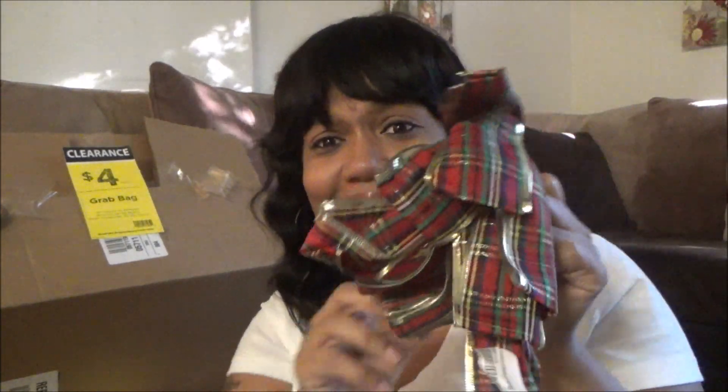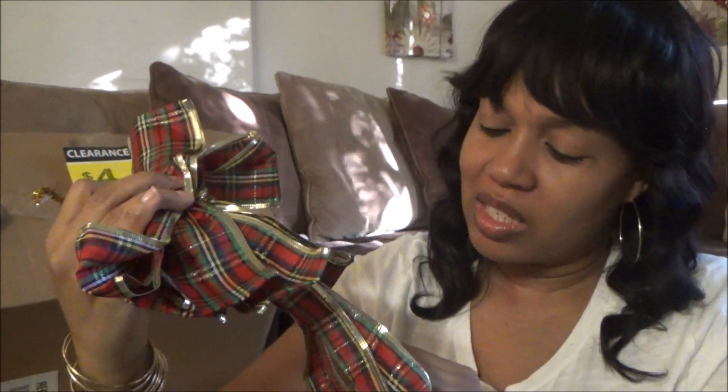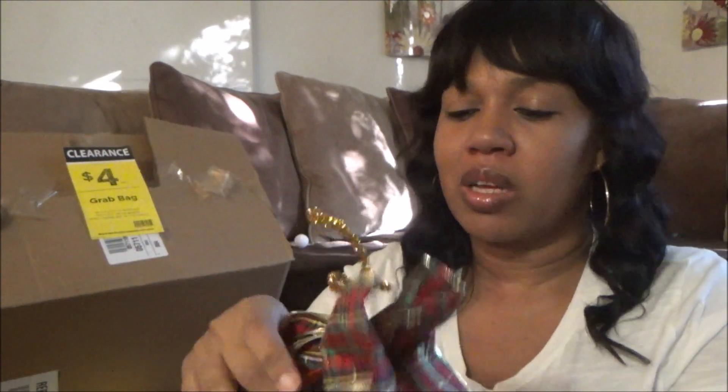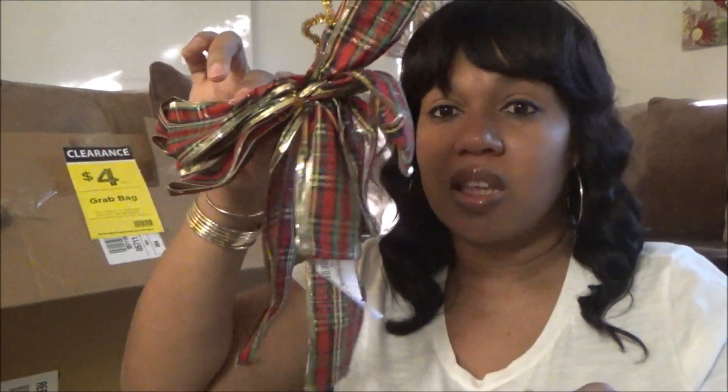And then this old jacked-up bow. It looked like it's done, but I know I could fix it since it's wired. This says it retailed for $7.99, but I find that hard to believe. So, a bow. Moving into the next bag.